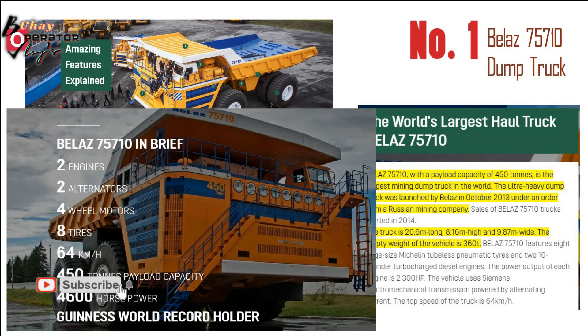BelAZ 75710 in brief: two engines, two alternators, four wheel motors, eight tires. Top speed: 64 km per hour. Payload capacity: 450 tons. Power: 4,600 horsepower. Guinness World Record holder.